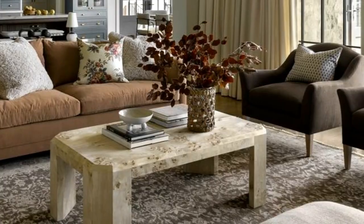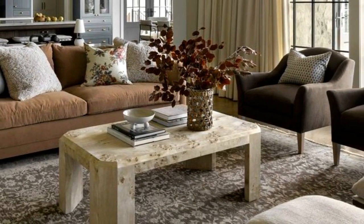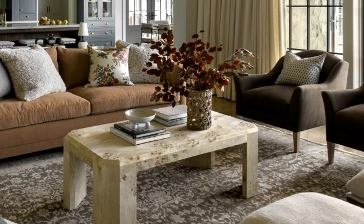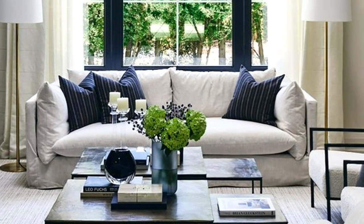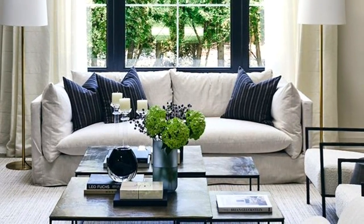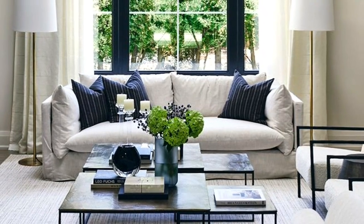A nesting table set can be a great option too — it's a versatile choice. These tables can be arranged together or used separately depending on your needs, and they're easy to move around, making them ideal for small spaces.